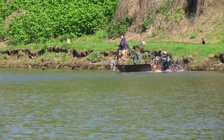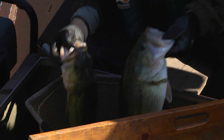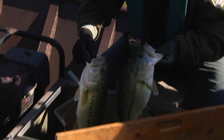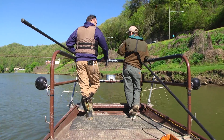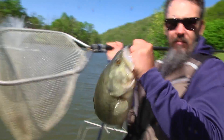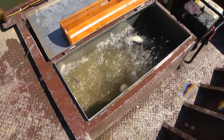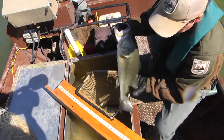Biologists used a technique called electrofishing to catch and study the bass. With electrofishing, we use it in the springtime for our largemouth bass and black bass assessments. With the management, we need to know what the numbers are, health, size, length frequency, so we know if we need to do some supplemental stocking or we need to modify regulations on the particular lake.